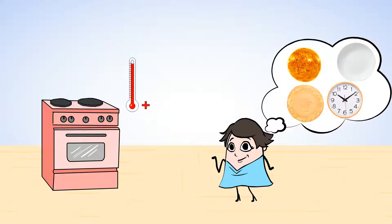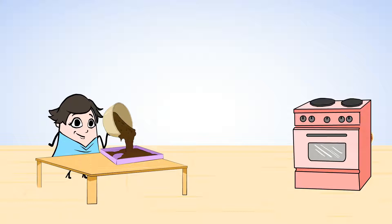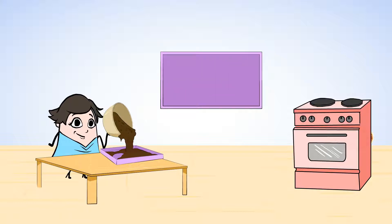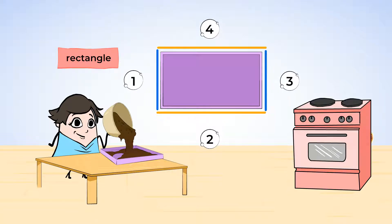What shapes will Mia bake next? Mia is pouring brownie batter into a baking tray. The baking tray is in the shape of a rectangle. A rectangle is made up of only straight lines. These straight lines are called sides. How many sides does a rectangle have? Let's count them: one, two, three, four. A rectangle always has equal length opposite sides.